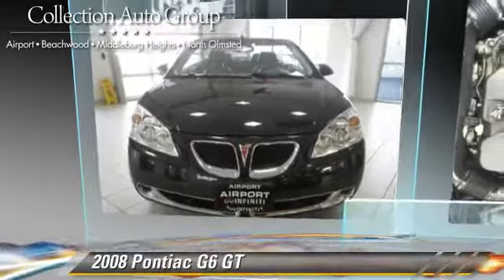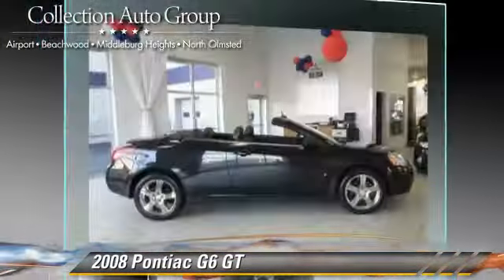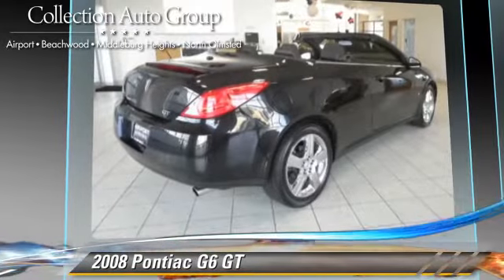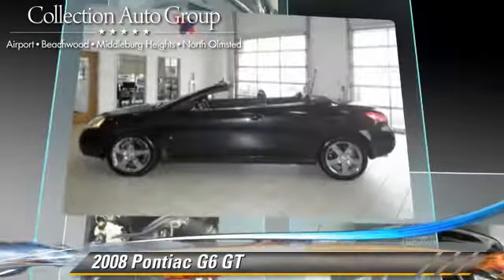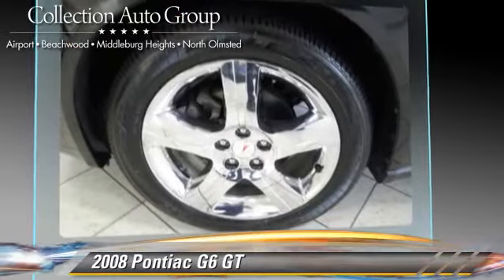The 2008 Pontiac G6 GT, powered by a 3.9-liter V6 engine with an automatic transmission. This vehicle, with fewer than 50,000 miles on the odometer, gets up to 22 miles per gallon. This Pontiac features privacy glass, fog lights, and hardtop.